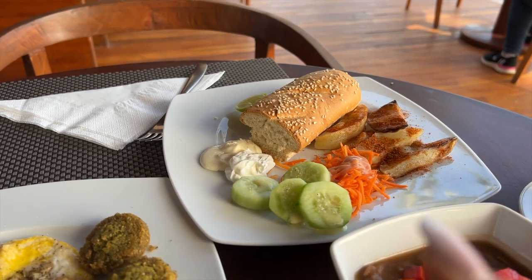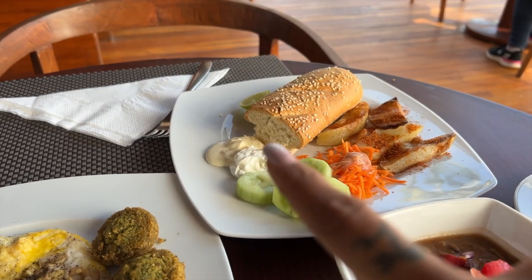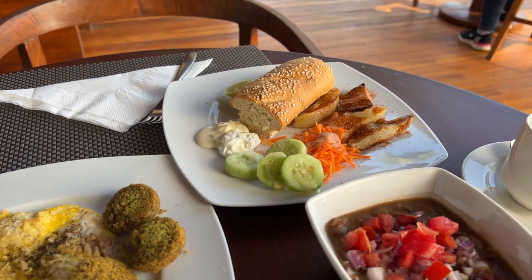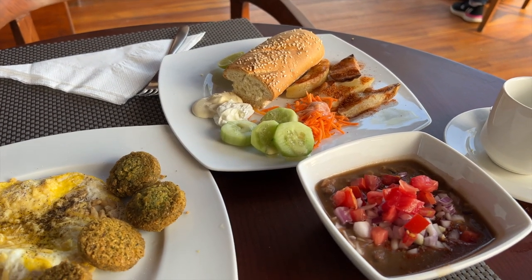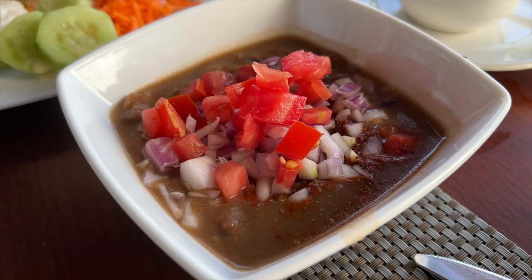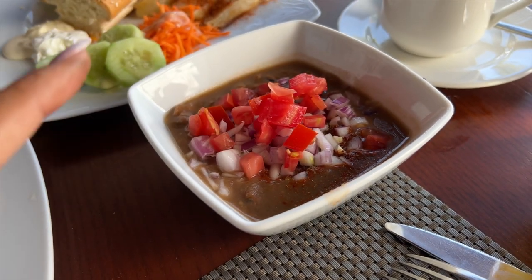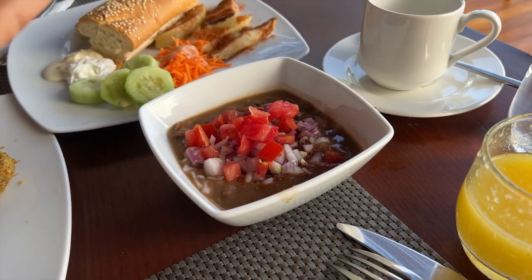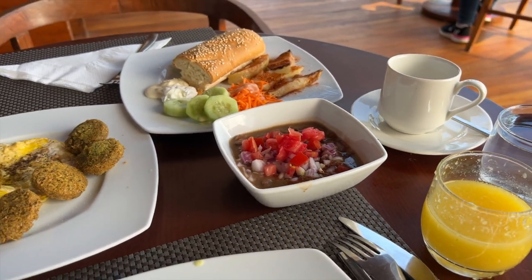I'll also get potatoes and hummus variety — there are two types of hummus. There's also cheese and a great bread variety at Hilton — so much variety. There are beans, tomato and onion, and a little masala, and you eat it with pita bread. I'll show you the warm station.